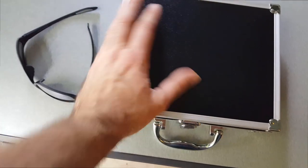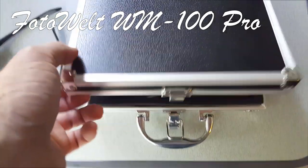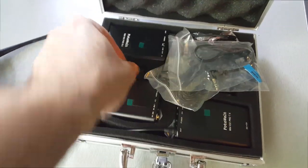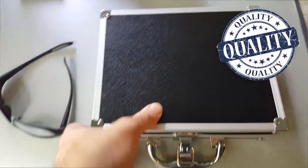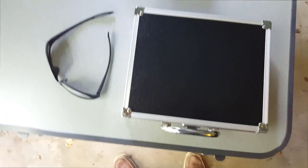Look at this nice carrying case that comes with this microphone set. It's got metal all around the edges, a latch, and a nice metal handle — really good quality feel to it. It's got foam inside keeping all the accessories and units safe, with room for all your accessories, wires, camera connectors, and microphones. Definitely not a cheap case — very high quality, solid build. Here's a small pair of sunglasses for size comparison.